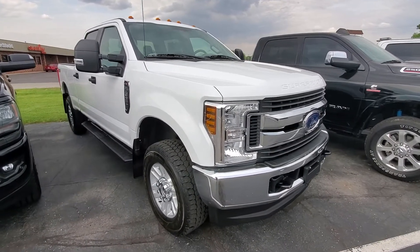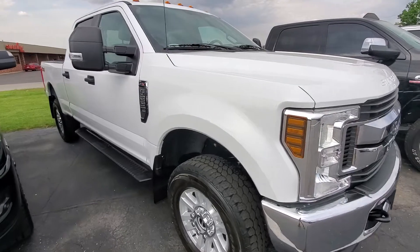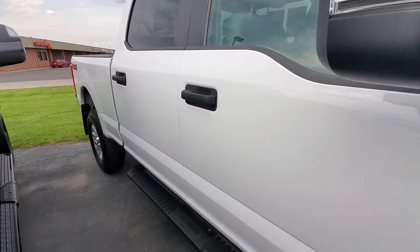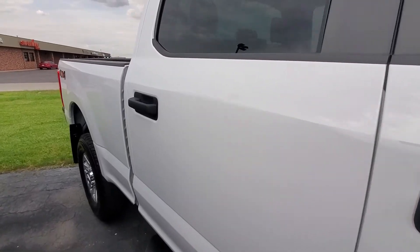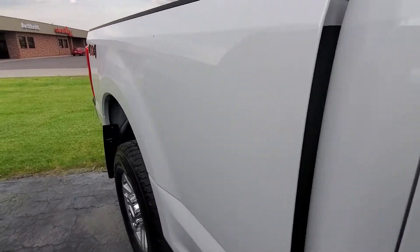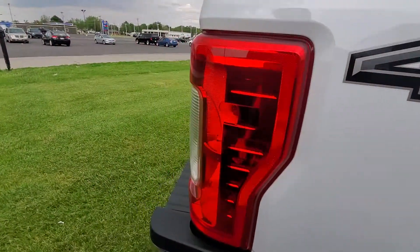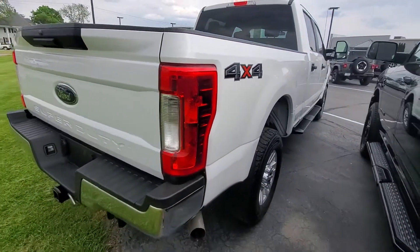Good afternoon, this is Michael with Terry Hendricks. I'm out here with our 2018 Ford F-250, giving you a quick tour here as to what to expect for condition and features. I want to make sure you know exactly what you're looking at here before you make your trip out.